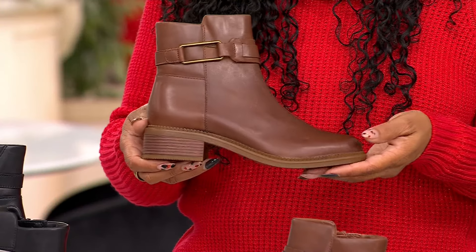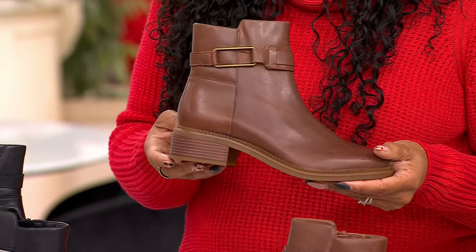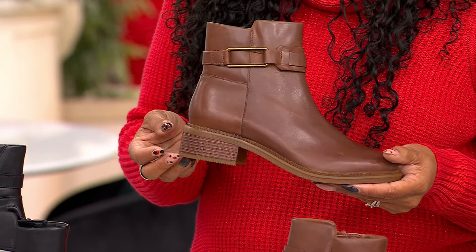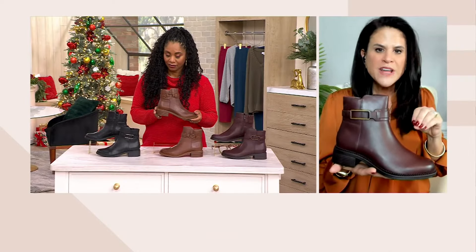That's what I love about Clarks — it's a lifestyle brand. We're giving you different styles for all aspects of your life, whether it's every day, work, or a party. This is beautiful. Like you said, it's structured, it's classic.